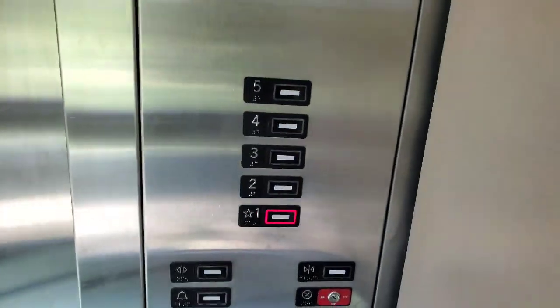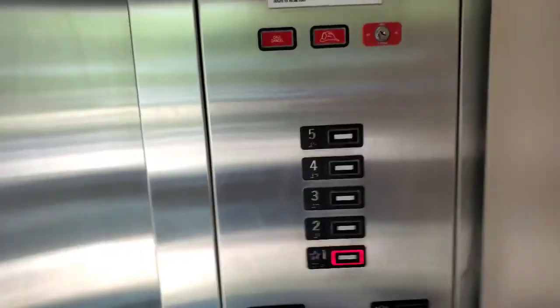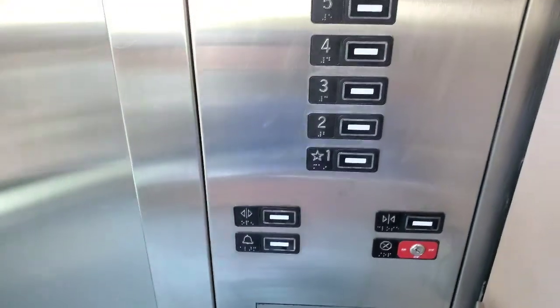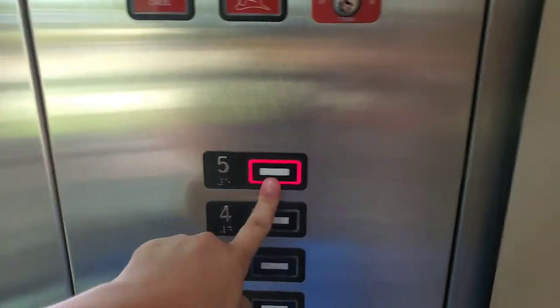Enough about that. This elevator is actually okay, it's not as good as the other one because the other one has an epic motor — it has a Kone motor. Capacity 2500 pounds — both of them have 2500 pound capacity. Let's go back up to five and let's look out the window.